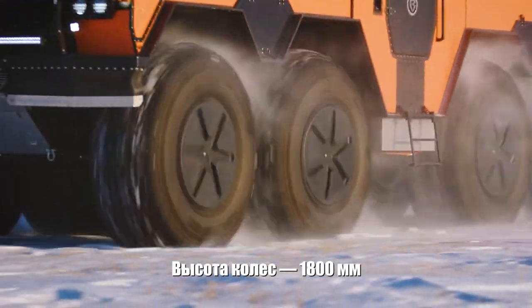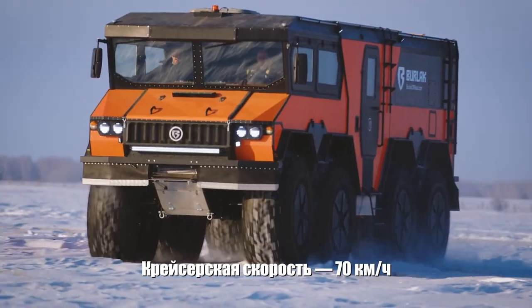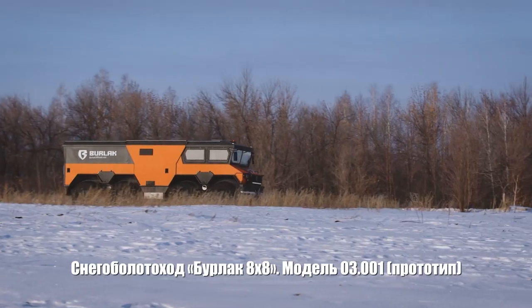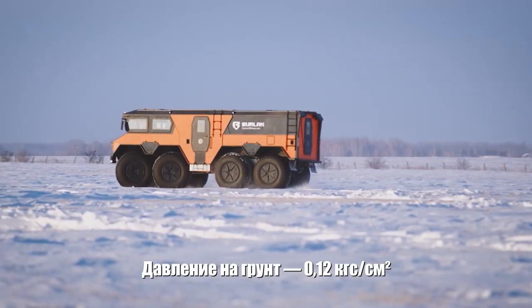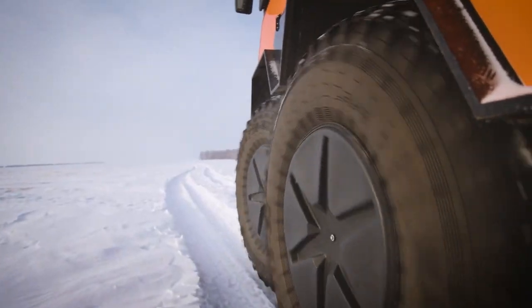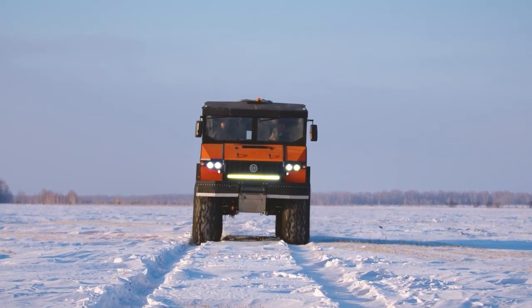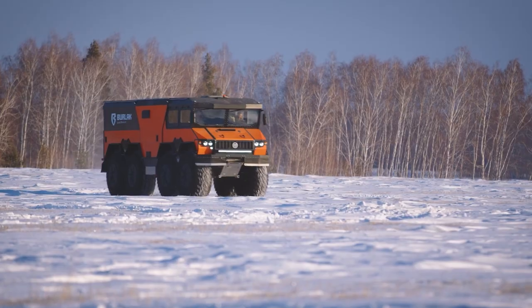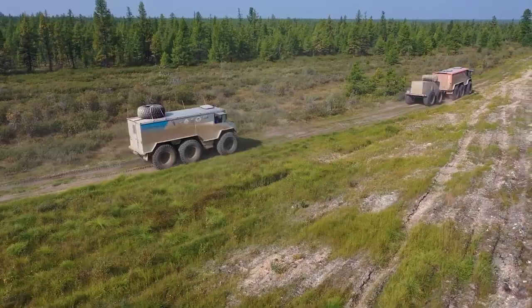Embark on an adventure like no other with the Burlak ATV, an all-terrain vehicle designed to conquer the harshest environments. This beast of a machine is engineered to tackle everything from deep snow to rugged mountain terrain. The Burlak stands out with its unique amphibious capabilities, allowing it to effortlessly transition from land to water.